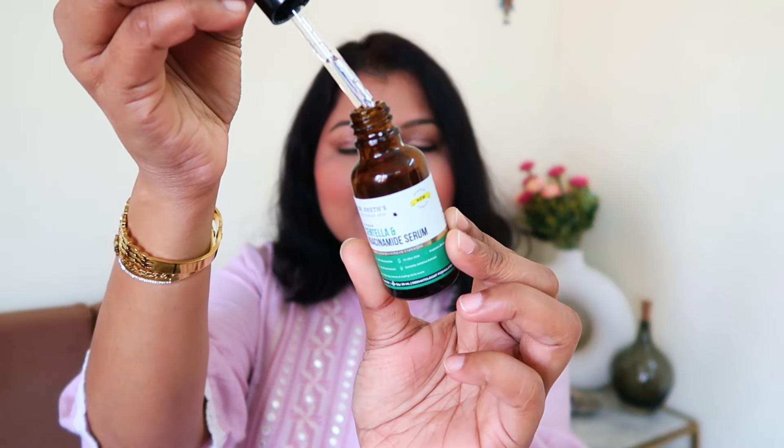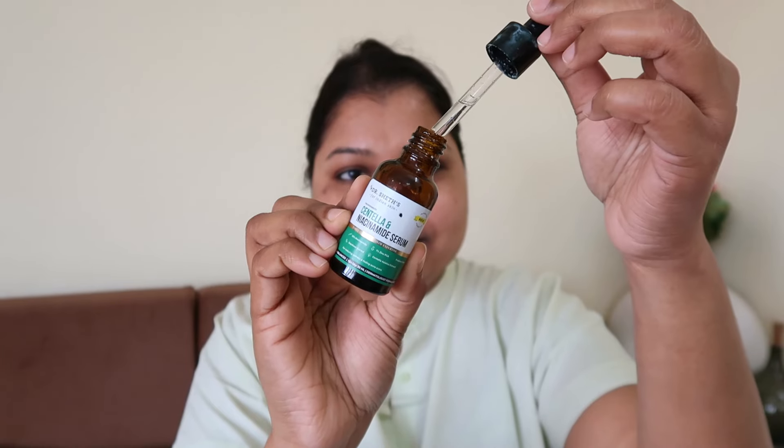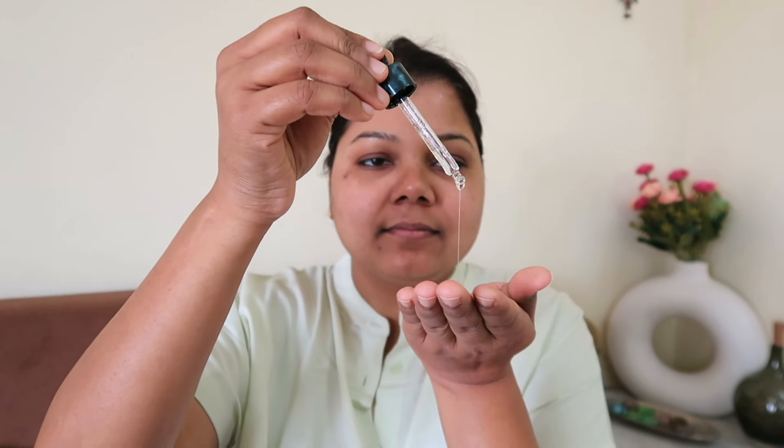I myself have been using this product for years now and this is definitely one of the best niacinamide serums I have used. The texture is transparent, super light on the skin, and it quickly absorbs. This serum can be used immediately after another serum because it has niacinamide. Both ingredients are definitely going to work on your melasma and acne scars. It has 10% niacinamide, 1% zinc, probiotic blends, centella extracts, and been extract.